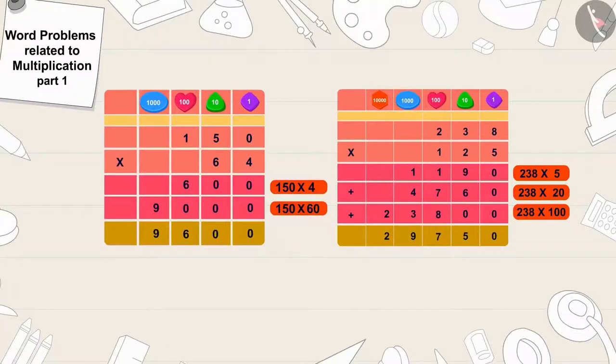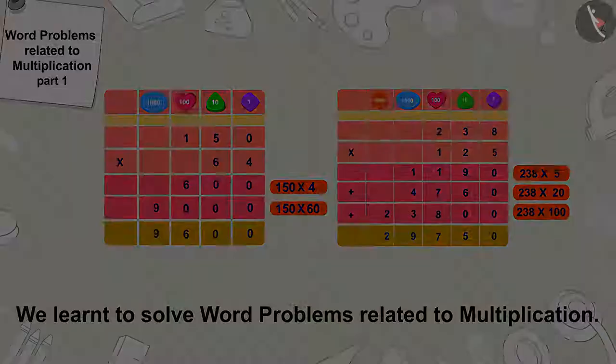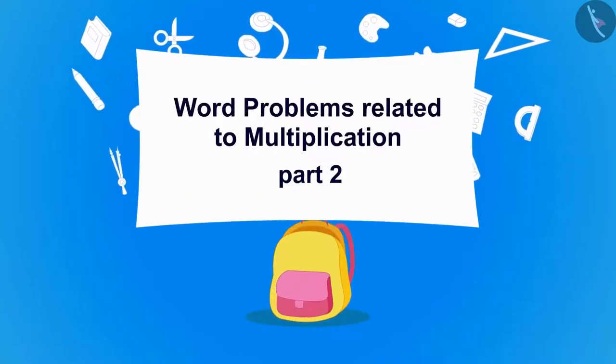In the previous video, we learned to solve word problems related to multiplication. In this video, we will learn more about it with some more interesting examples.